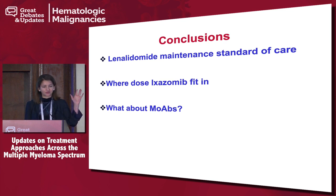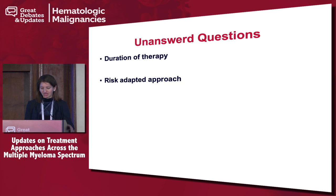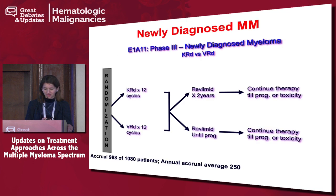Regarding monoclonal antibodies, the Alcyone and Maia trials have shown daratumumab continued for a prolonged period translating into very nice progression-free survival. Unanswered questions include duration of therapy and a risk-adapted approach. To address this, there's an ECOG/SWOG trial led by Shaji Kumar asking about duration of maintenance — do you continue until progression or for two years? — with MRD testing: two years with MRD testing versus indefinite lenalidomide maintenance, since we do see lenalidomide fatigue after a certain time.